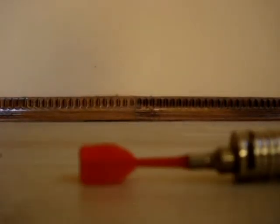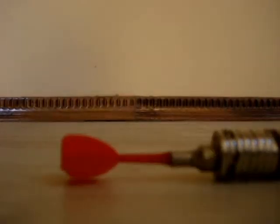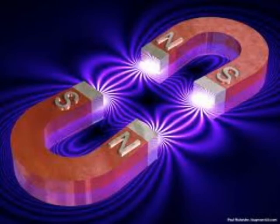Hello, on today's video we are going to talk about what magnetism is. Magnetism is an invisible force. It is a property of certain minerals that are found in the earth. The earth is so full of these minerals that the earth itself is a giant magnet.